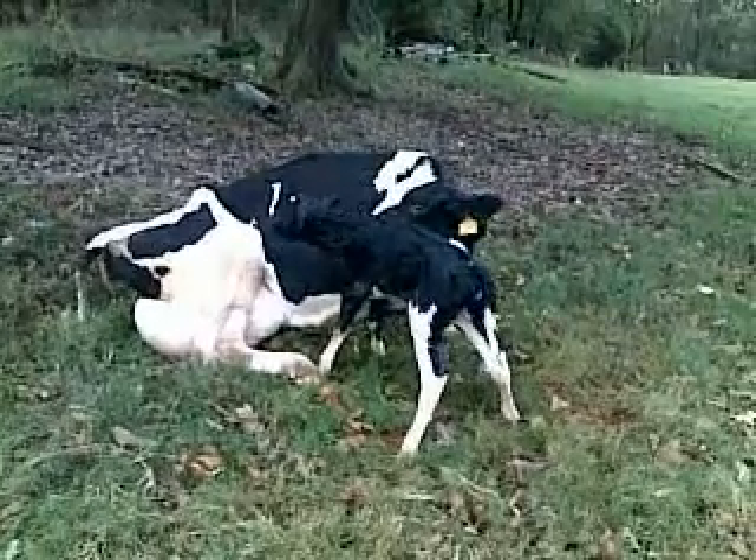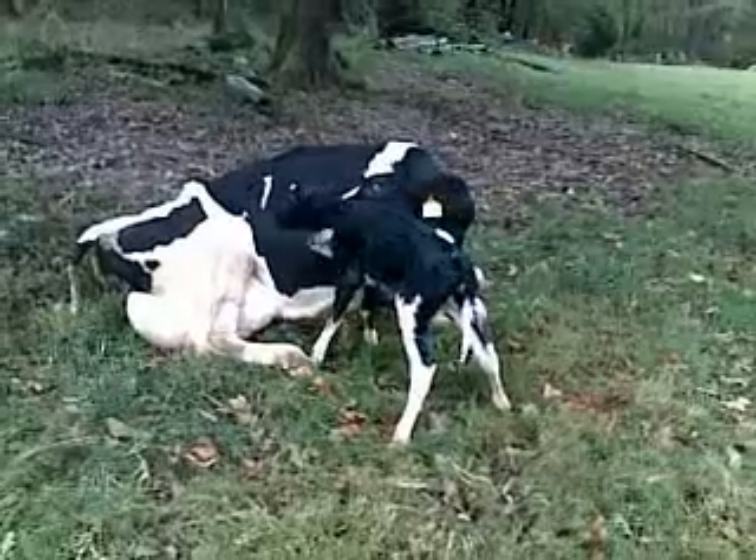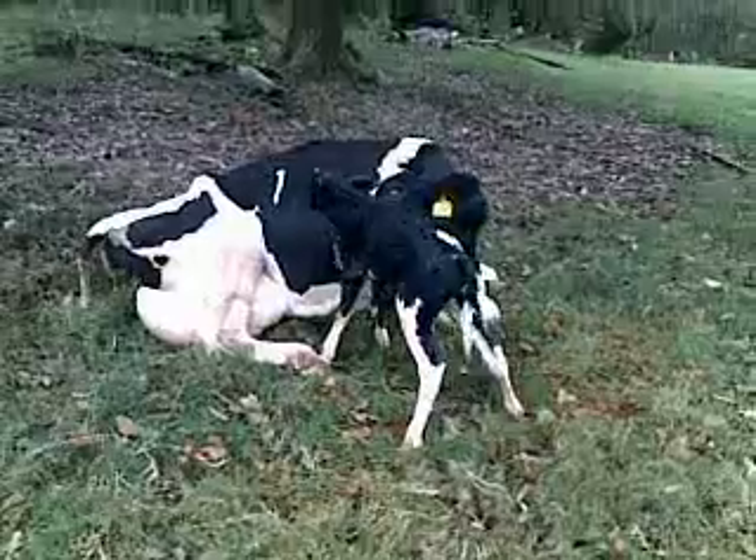Hi, this is Will Gilmer with the Gilmer Dairy Farm MooTube Minute, coming to you from our maternity pasture where Big Annie, number 232, has just given birth to a heifer calf about 10 minutes ago.